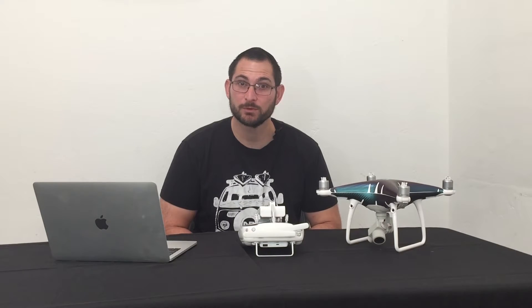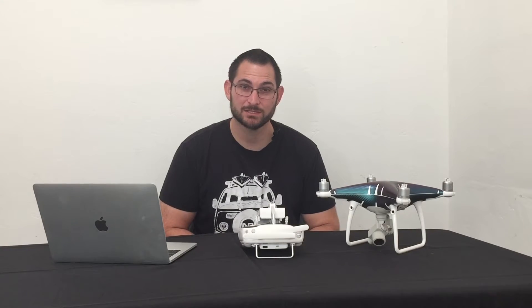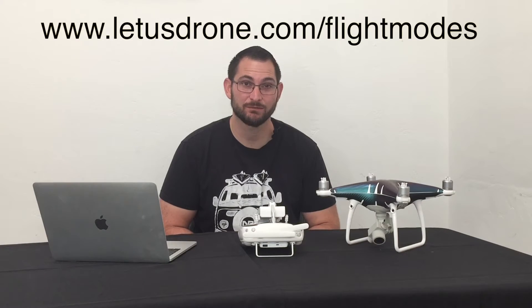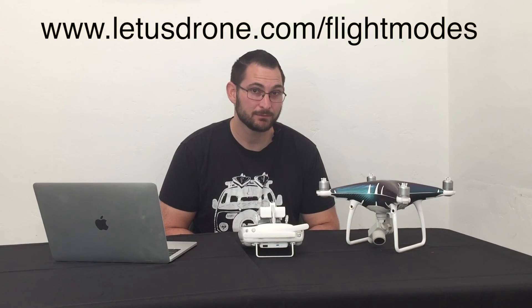This is just a brief overview of Opti in P-Mode. If you'd like a more in-depth look, I suggest you check out letusdrone.com/flight-modes — that's a blog post I wrote about P-Mode, Sport Mode, and Atti Mode, covering all the intricacies of each, when you should use them, and when you shouldn't.